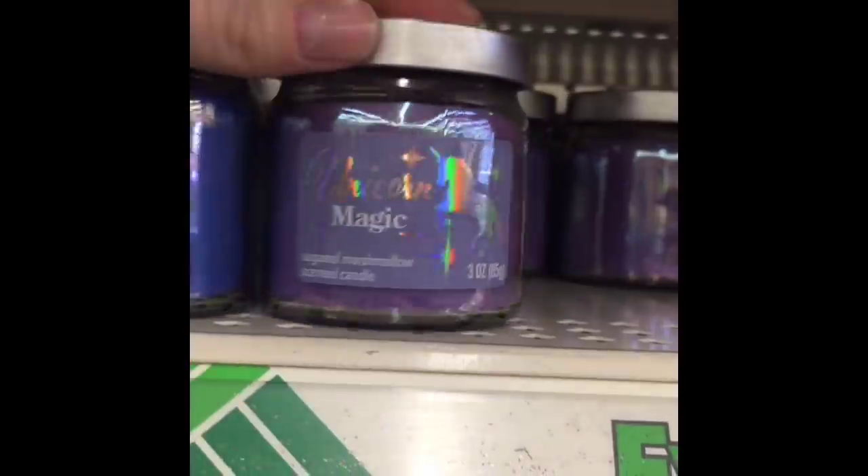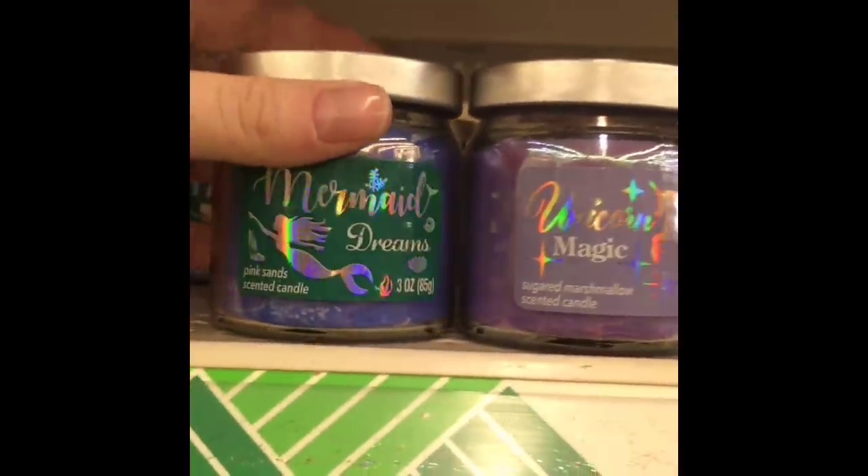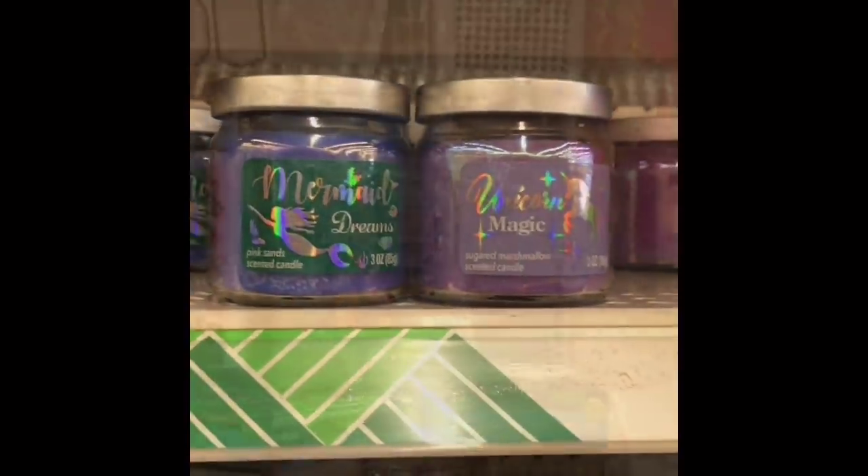And check this out — they had some new candles. They had mermaid and unicorn candles, which are perfect for my girls. They had mermaid dreams and unicorn magic.